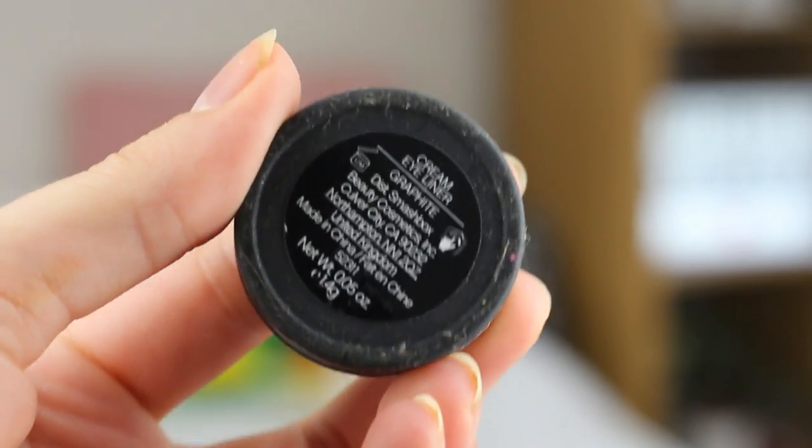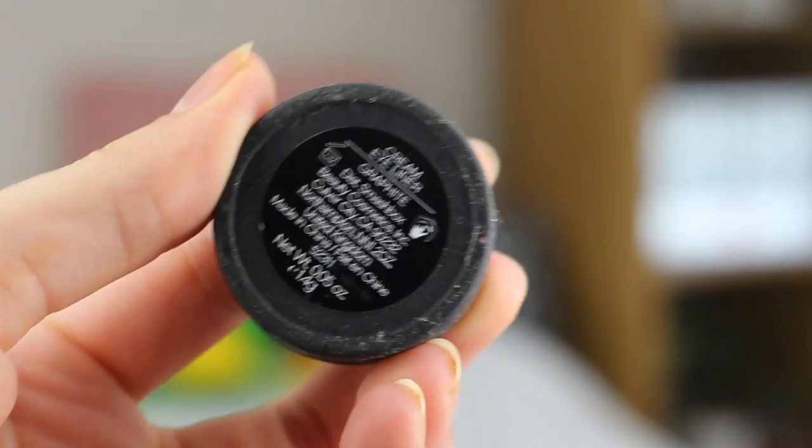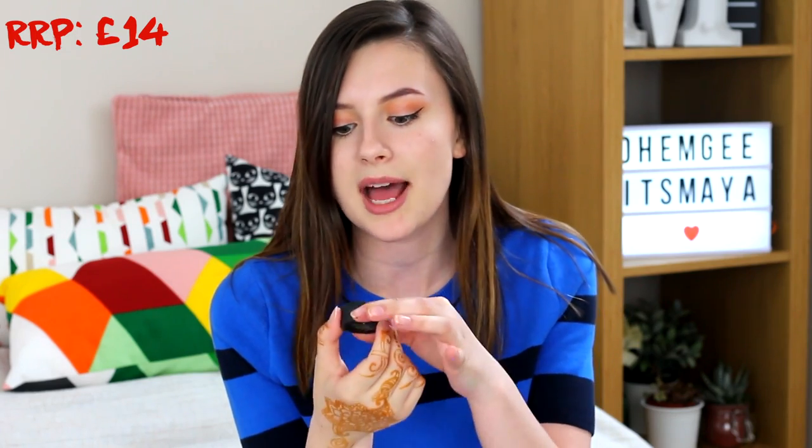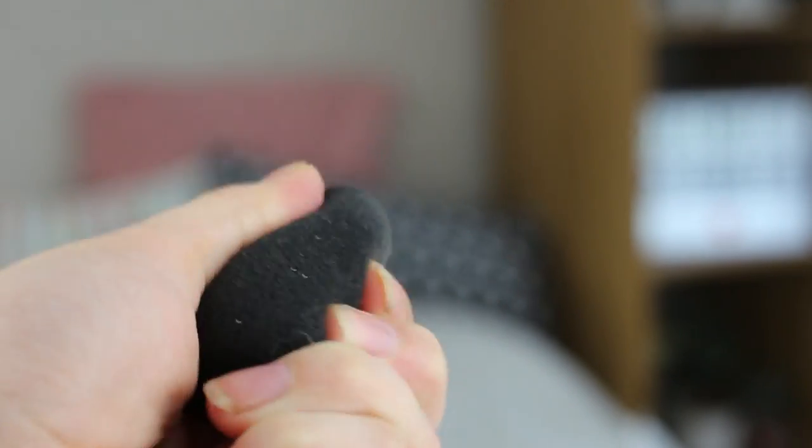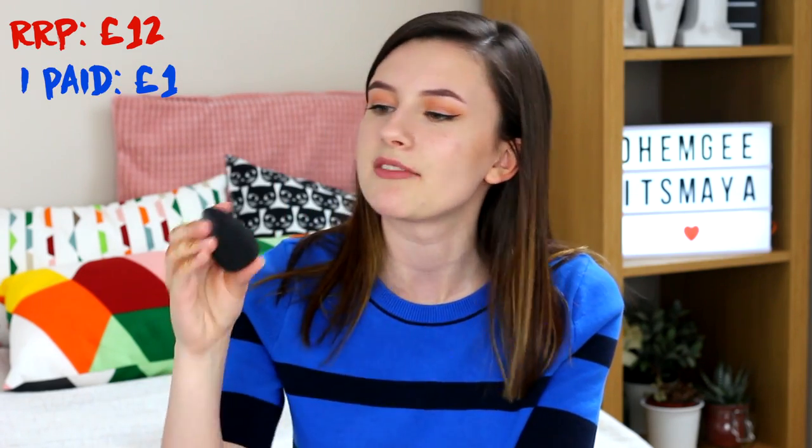I got the Smashbox Cream Liner in the shade Graphite. I'm pretty sure this is discontinued because I couldn't find it on the website. From the little bit of research I did, I think this was about £14 when it was still being sold, and I bought it for 20p. Next up I actually got a makeup sponge — the Dior Backstage Blender Makeup Sponge. I've used this quite a bit since I got it and honestly it's not my favourite. This is sold for £12 at Dior, and I paid £1 for it, so at least I've got a backup makeup sponge.